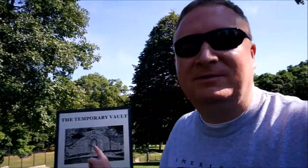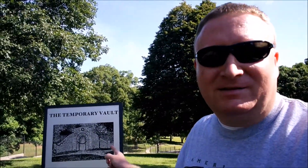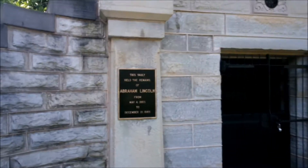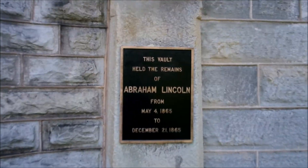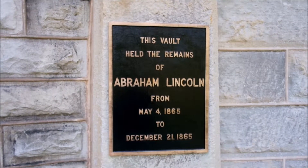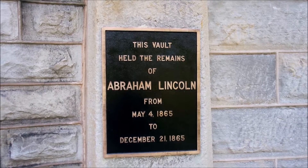Well, that was really, really neat. We were just inside the Lincoln Tomb. What many people don't know is that was not the original place where he was buried. We're going to go see the temporary vault. This vault held the remains of Abraham Lincoln for a little while.